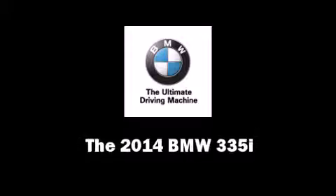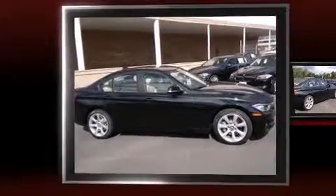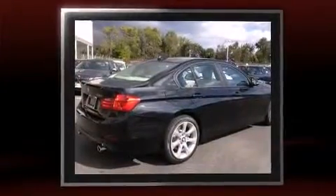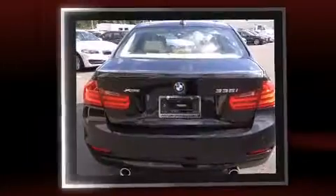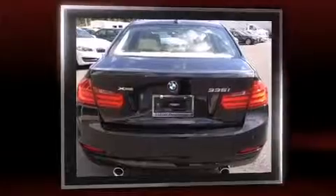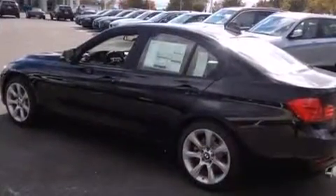The 2014 BMW 335i. This four-door, five-passenger sedan offers the latest in technological innovation and style. Smooth gear shifts are achieved thanks to the refined six-cylinder engine. And for added security, dynamic stability control supplements the drivetrain.